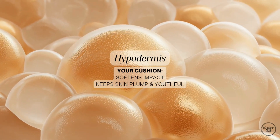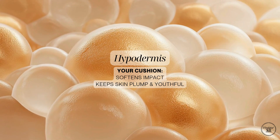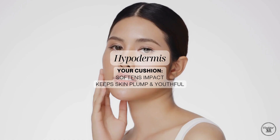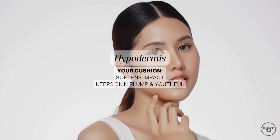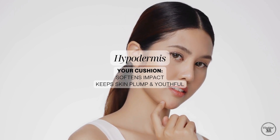Finally, there's the hypodermis, sometimes called the fat layer. This acts like a cushion, protecting you from bumps and impacts while helping to regulate your temperature. It also gives skin its plumpness and youthful shape, which is why we notice changes in volume as we age and this layer naturally thins.